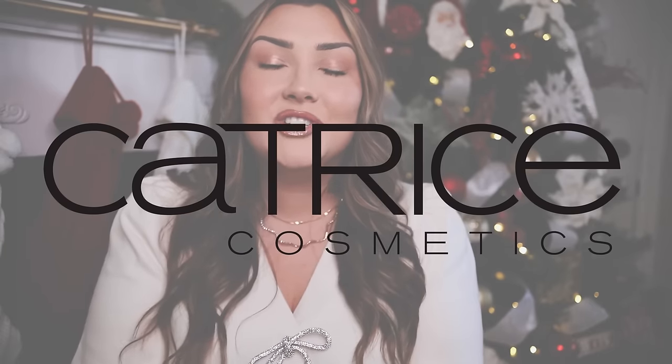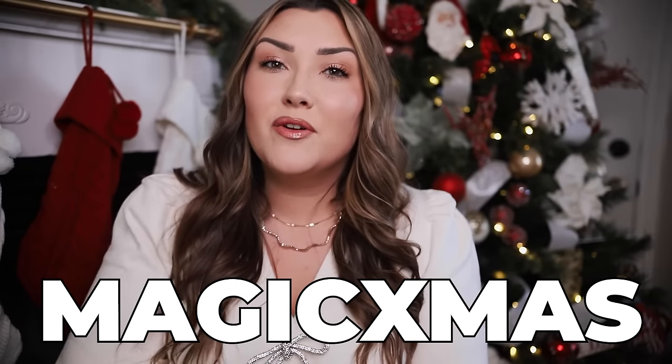First up, I wanted to mention a bunch of makeup products from Catrice Cosmetics. Catrice Cosmetics is actually sponsoring today's video, so a huge shout out to them. I am so thrilled to be partnering with them because I truly think this is some of the best quality affordable makeup on the market. You could literally get someone a full face of makeup for under $50, especially because they are running a sale right now where everything on their website is 40% off using the code MAGICXmas. This sale runs from November 24th to November 27th, so definitely take advantage of it.